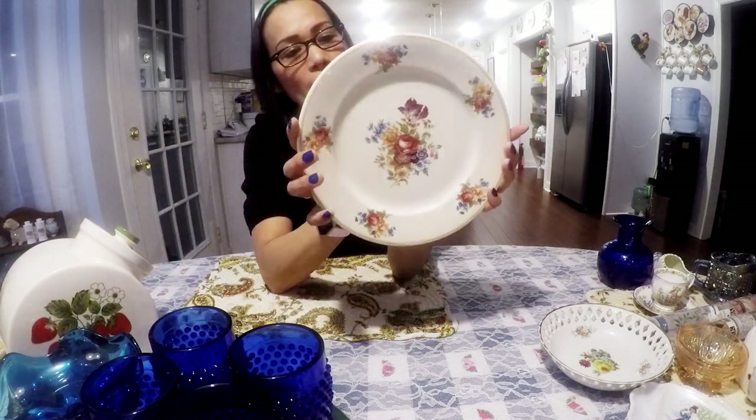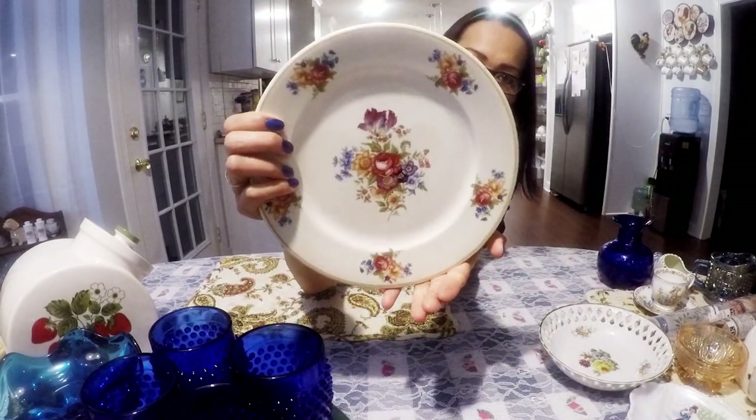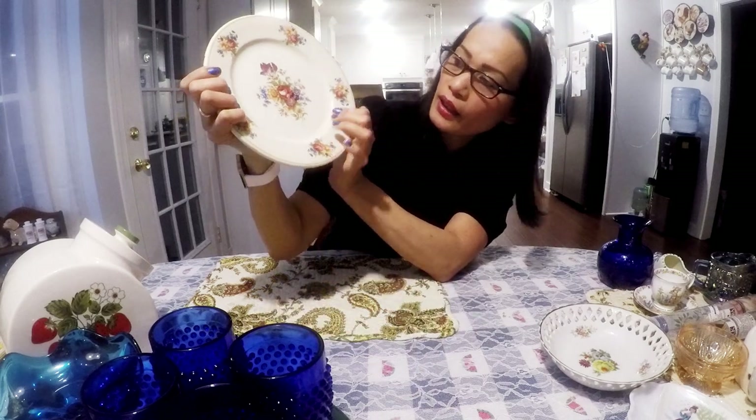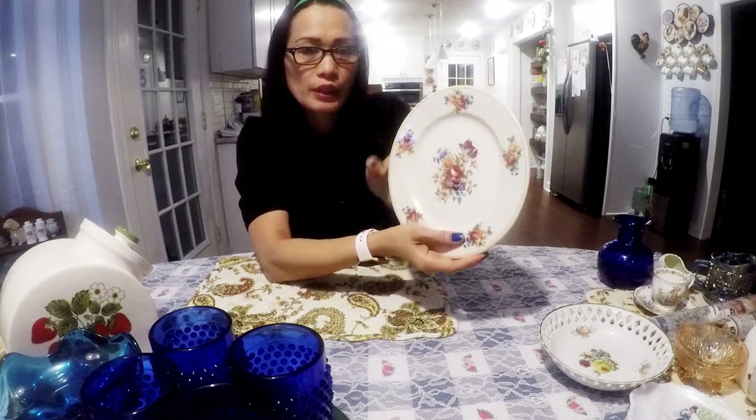I got this plate here. It's Syracuse China, USA. Look how beautiful the pattern — I really like the flowers. I'll probably get $8 for this plate.